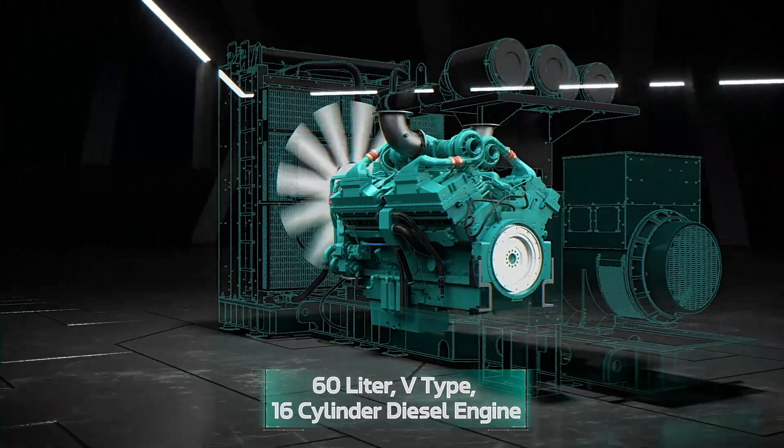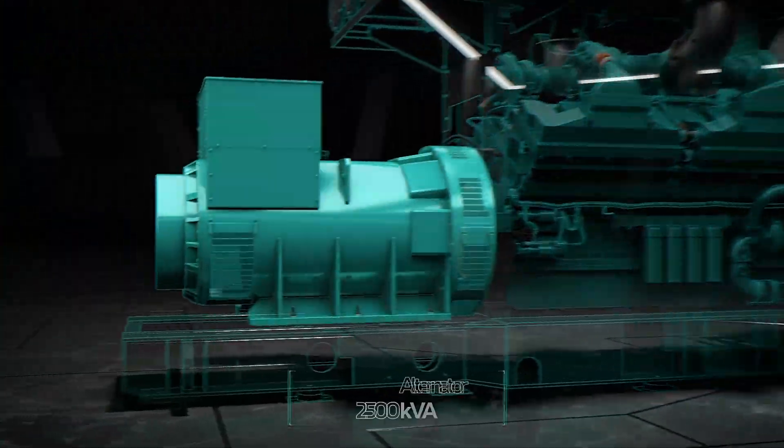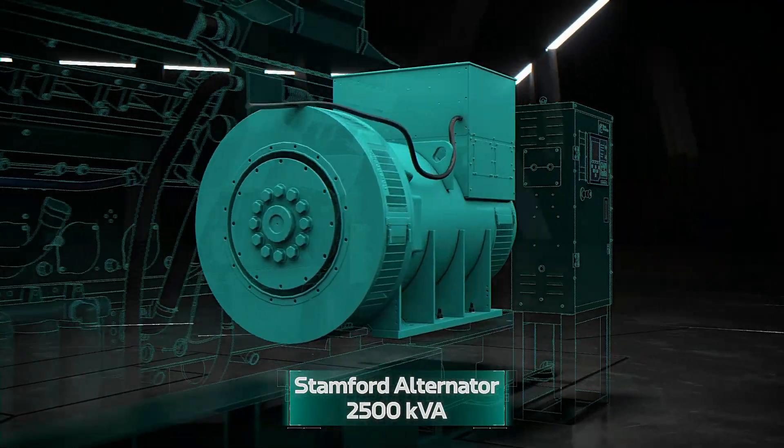Powering ratings from 2000 KVA to 2750 KVA, paired with the world-class Stamford Alternator, delivering 2500 KVA output.